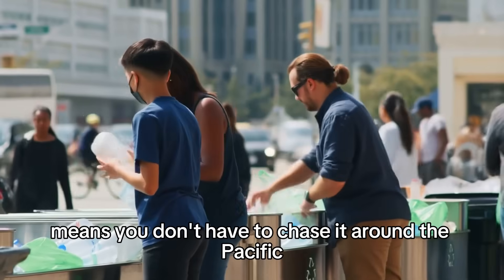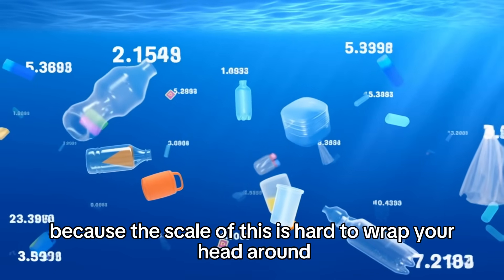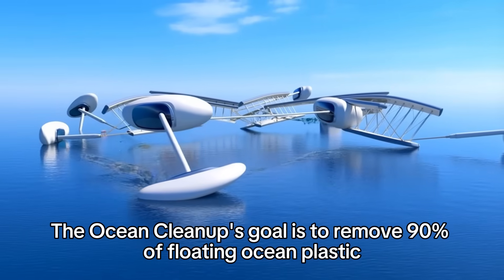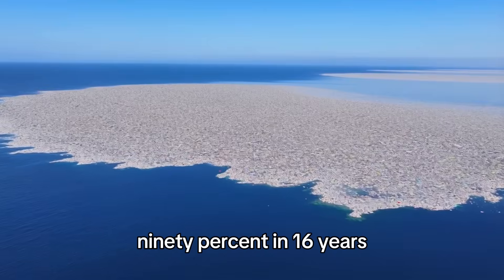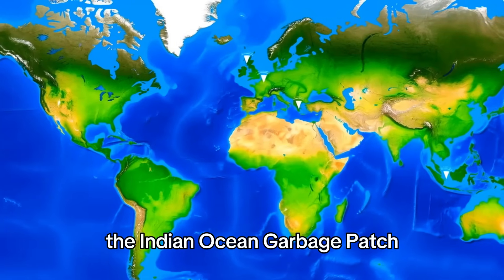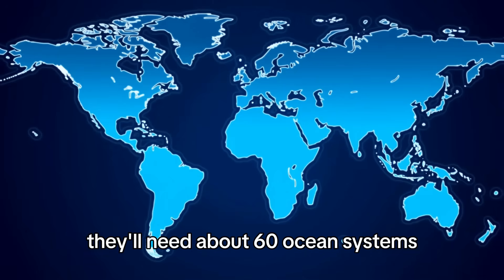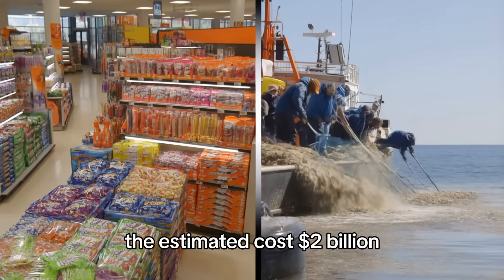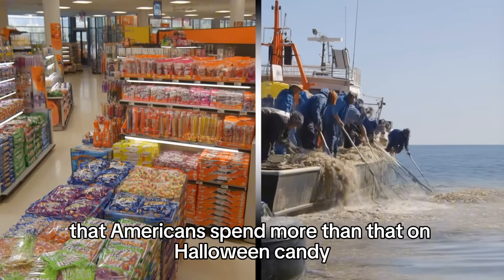Stopping plastic at the source means you don't have to chase it around the Pacific 20 years later. The Ocean Cleanup's goal is to remove 90% of floating ocean plastic by 2040. That's not a typo — 90%. In 16 years, they want to clean up the Great Pacific Garbage Patch, the Atlantic Garbage Patch, the Indian Ocean Garbage Patch — all of them. To do this, they'll need about 60 ocean systems and around 1,000 river barriers worldwide. The estimated cost: $2 billion, which sounds like a lot until you remember that Americans spend more than that on Halloween candy every two years.